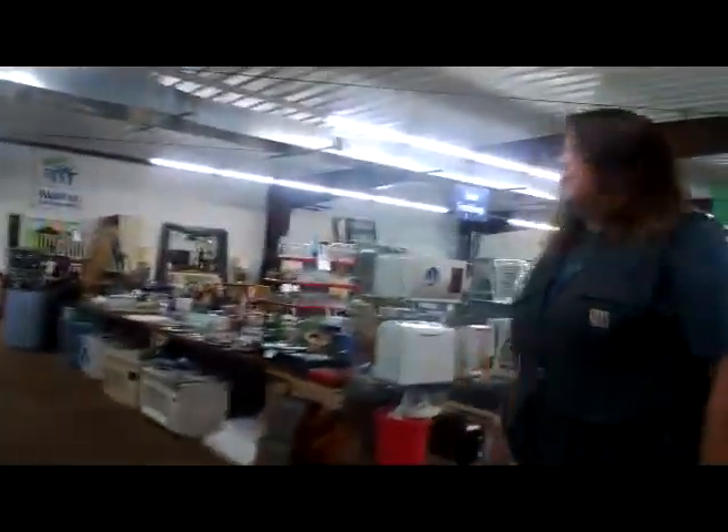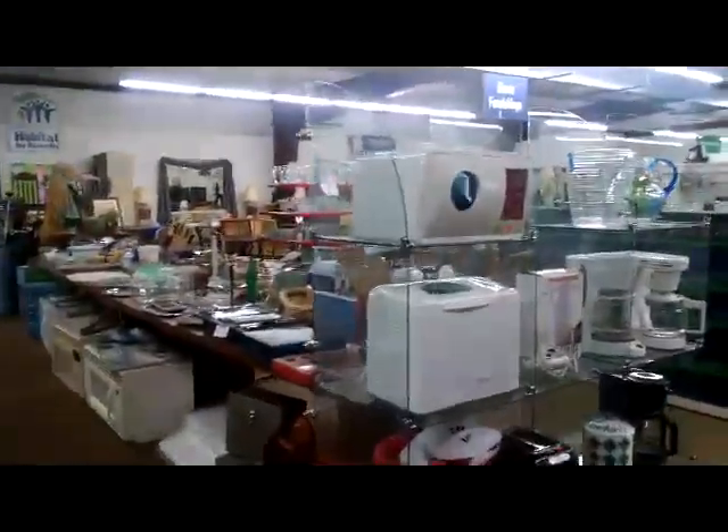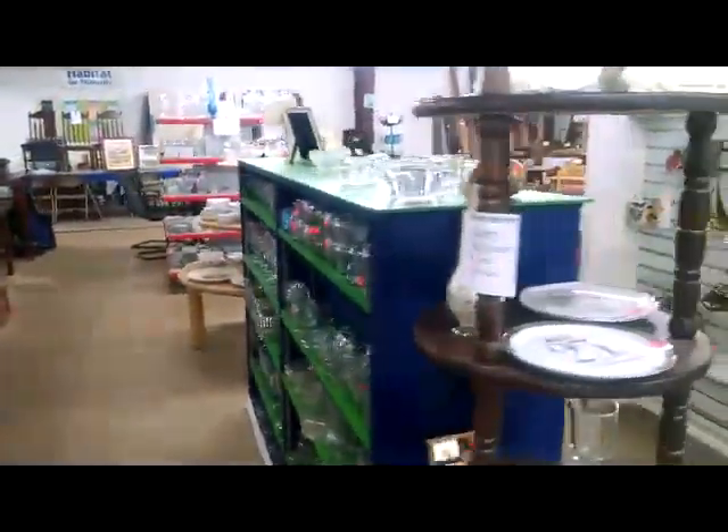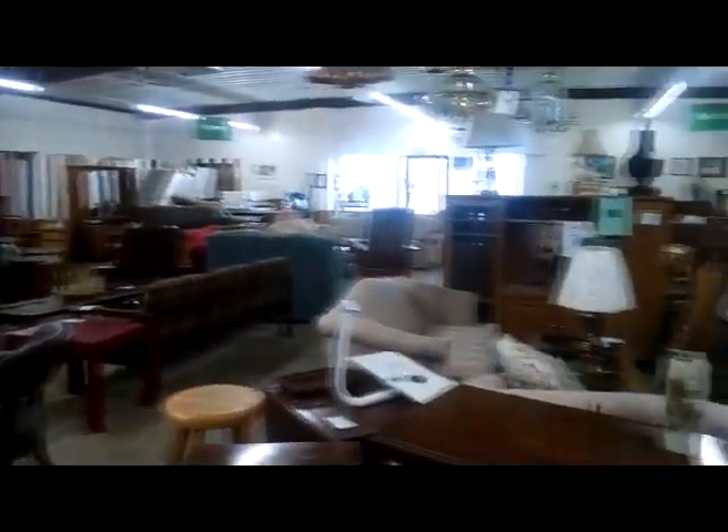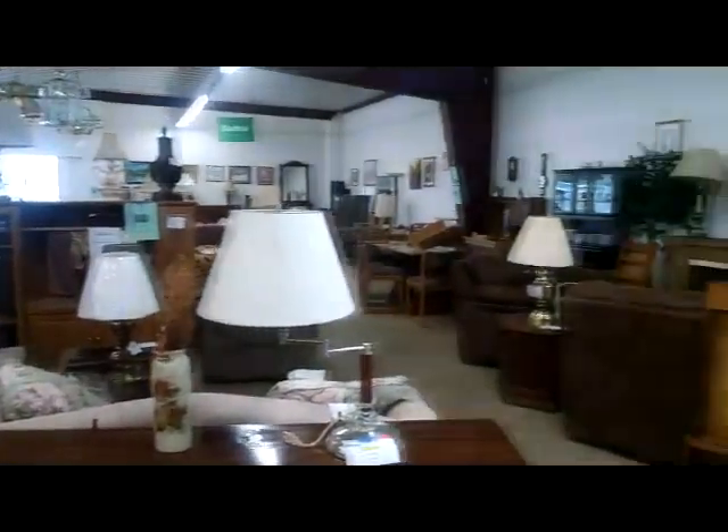We also have housewares. You need to stock up — plates, dishware. It's your cabin. There's some antique stuff here. And then if you just want to pan through, we have our usual — all of our furniture and mattresses.